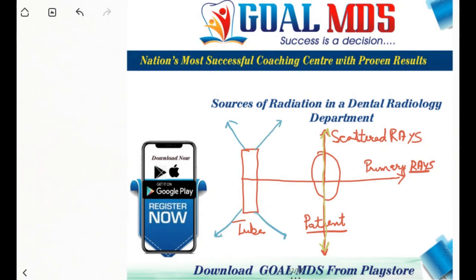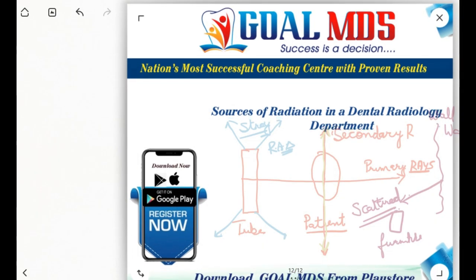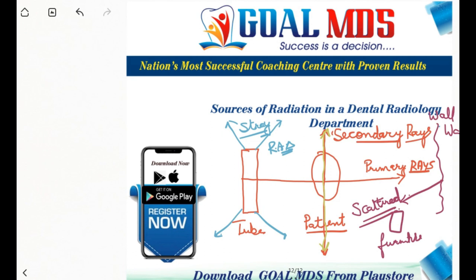The third is stray radiation, which is radiation from the x-ray tube head housing. Scattered radiation also refers to radiation coming from objects other than the patient, such as walls and furniture, that the primary beam may strike. The means of protection can be divided into three categories: protection of the operator, protection of the patient, and protection of the environment.